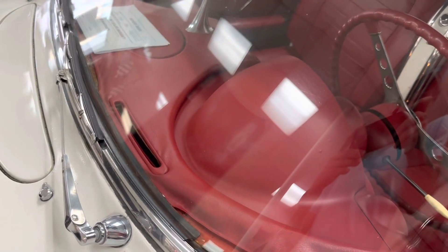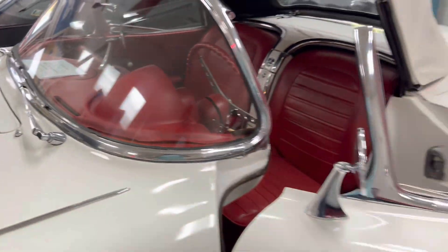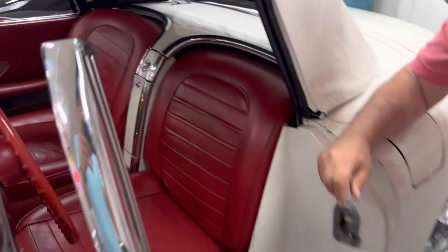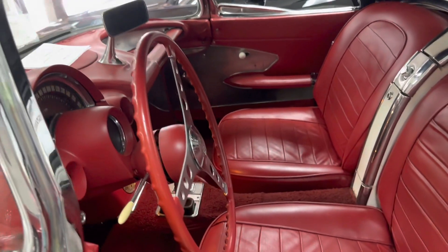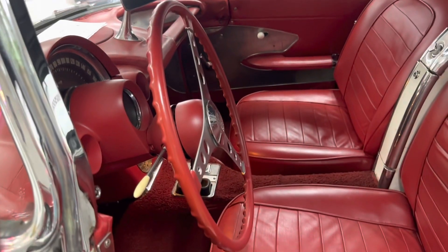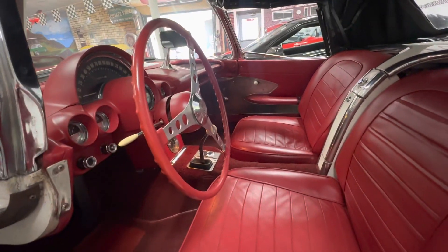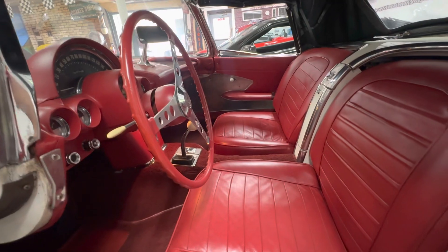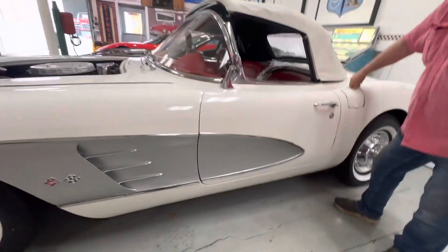The dash pad has shrunk up beyond repair. You're not going to heat it and put it back into place, so this dash pad is going to have to be replaced. The rest of the interior appears to be in excellent condition. It has a Wonder Bar radio on it and a Hurst shifter with a three-speed transmission. The doors close as they should.